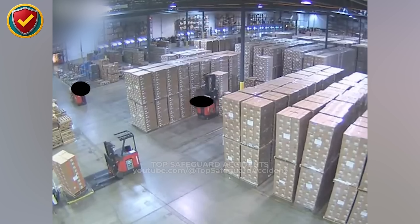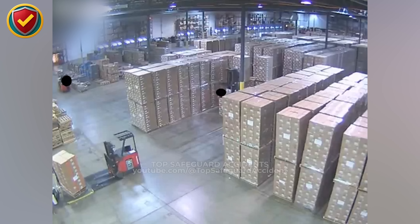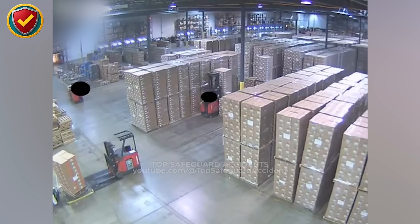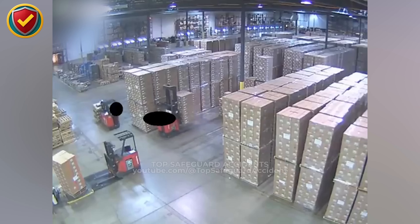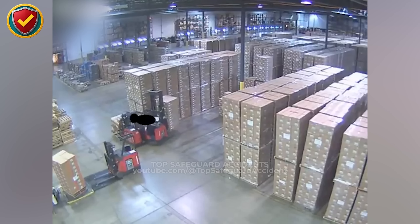In a warehouse of tall stacks and tight turns, every move demands awareness. Forklifts navigate narrow aisles bordered by high stacks of cargo. The layout leaves little room for visibility, turning each corner into a coordination point. Operators rely on steady signals and communication to maintain safe, smooth movement across shared paths. At one of the narrower intersections, two forklifts approach from opposite directions — the tall stacks limit line of sight, turning the corner into a coordination zone where both operators maintain controlled pace.